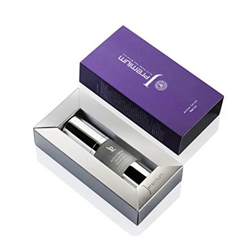Fast absorbing to the deep layers of your skin, this serum rejuvenates and uplifts your skin cells, giving it an energetic glowing look.